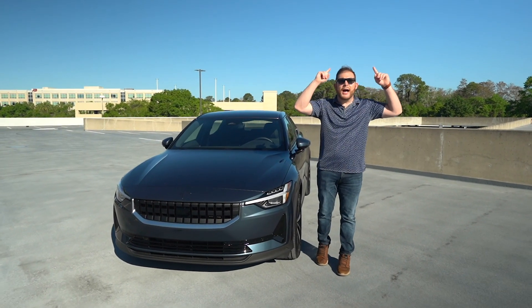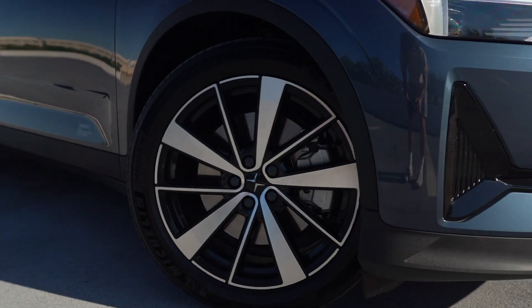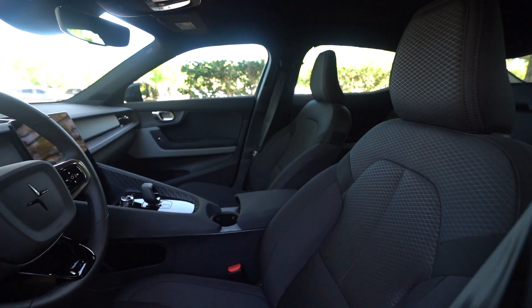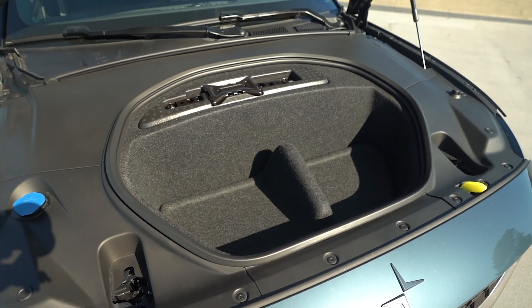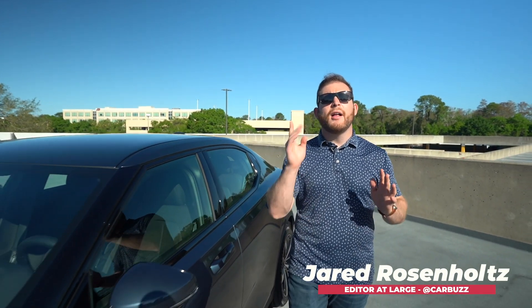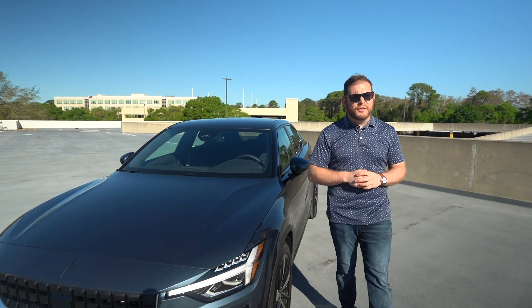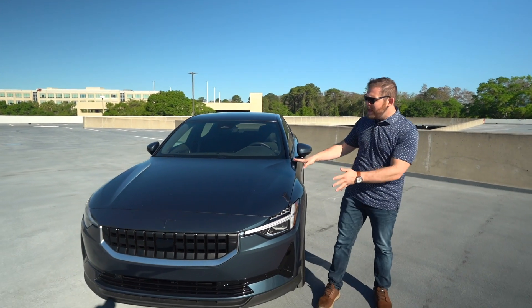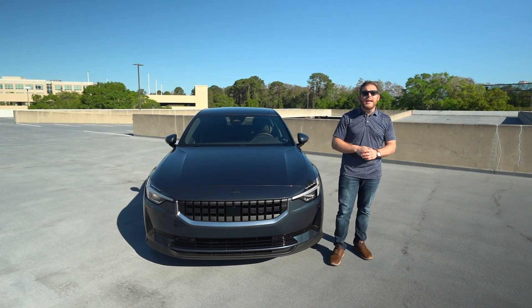Gas prices got you down? Maybe it's time for an electric vehicle. Jared here with CarBuzz.com, and with fuel prices skyrocketing, a lot of you out there are probably considering buying your first electric vehicle. That's why I've borrowed this 2022 Polestar 2 to show you what it's like to live with an EV.